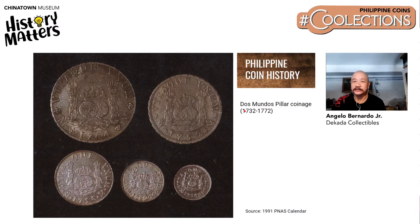Here we have the Dos Mundos Pilar coinage. The design features two worlds: the old world, which is Mother Spain, and the new world, which is the Spanish colonies, particularly in South America and Central America. This was used in the galleon trade.